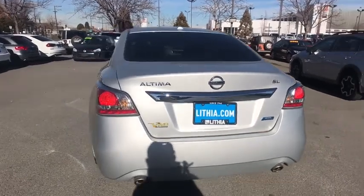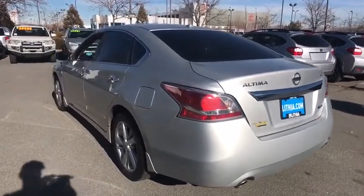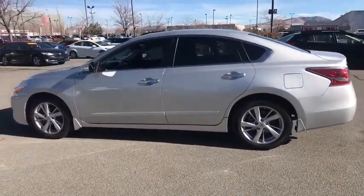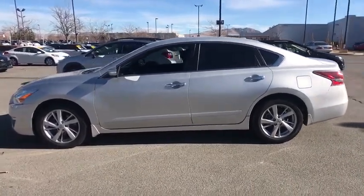Remote engine start, keyless entry, backup camera, leather wrapped steering wheel, Bluetooth, driver lumbar, adjustable steering wheel, power steering, cruise control, ABS four wheel, four wheel disc brakes, aluminum wheels, universal garage door opener.